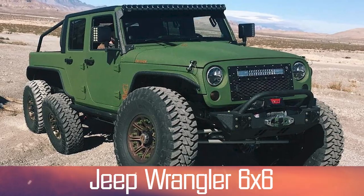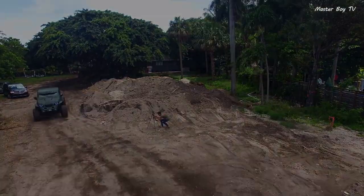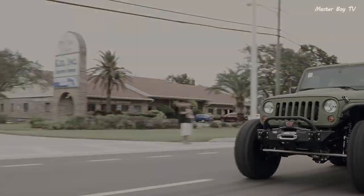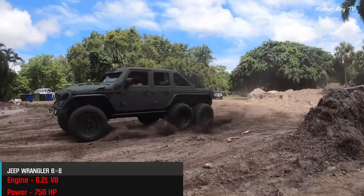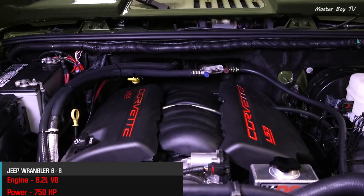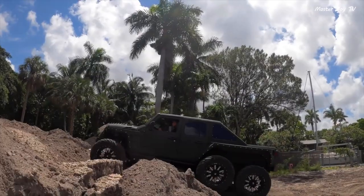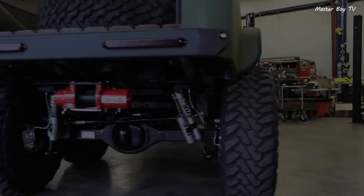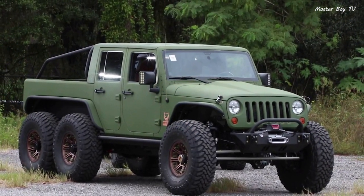Number 8: Jeep Wrangler 6x6. There have been several modified Wranglers created by enthusiasts, but the most prominent is the one nicknamed Inferno. This ginormous three-axle truck is based on a Wrangler Rubicon 75th Anniversary Hard Rock Edition and is powered by a Hellcat supercharged 6.2-liter V8 delivering 750 horsepower. It features all three axles with brakes on all six wheels for superior braking performance. The 6x6 Wrangler sits on massive 35-inch wheels and derives its name from its Inferno red color, making it possibly the most affordable 6-wheel truck ever sold on the market.